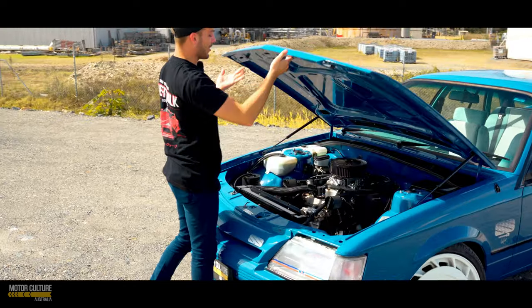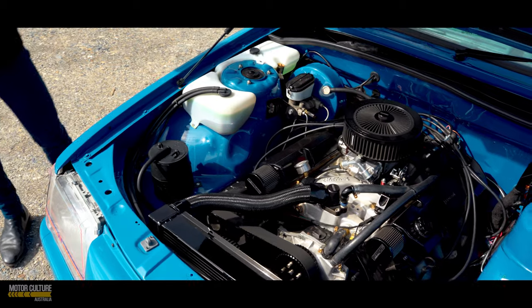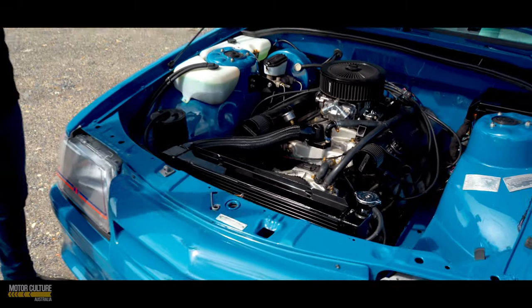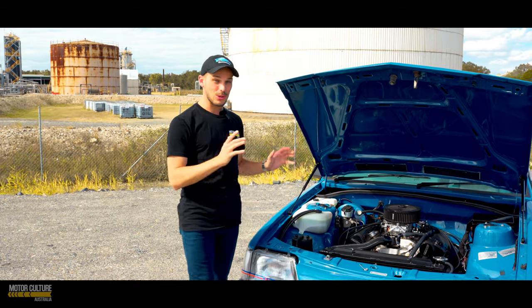Let's check out what is hiding beneath the bonnet, because no doubt you guys want to see this first. It has the iconic 308 motor with an upgraded cam and it's running with the MT20 4-speed manual transmission gearbox. It's also had the full exhaust system as well, so you know this thing sounds absolutely incredible.